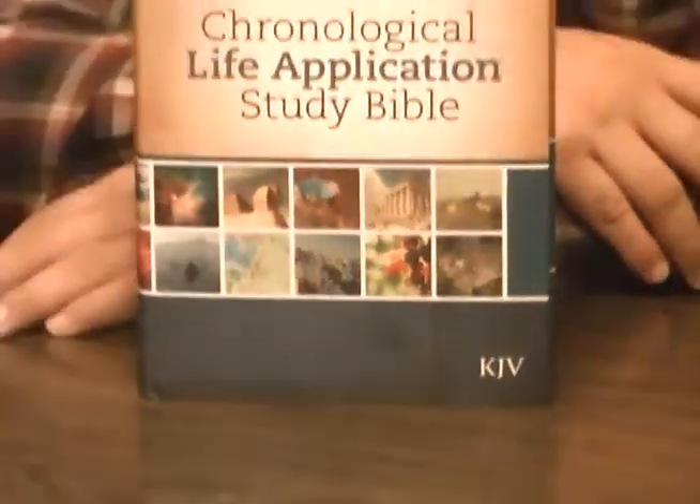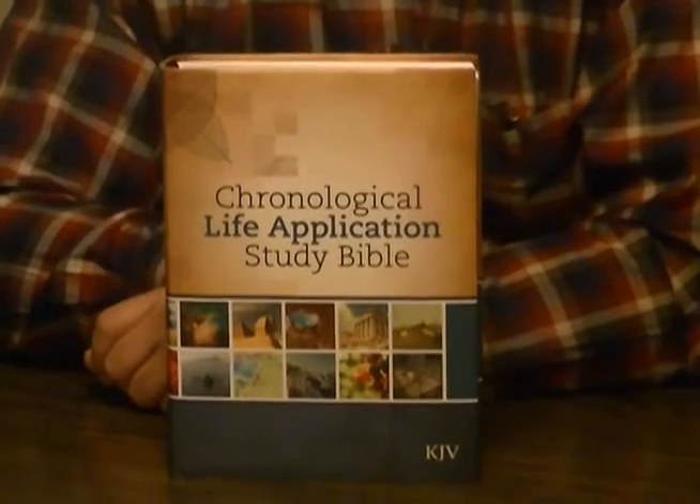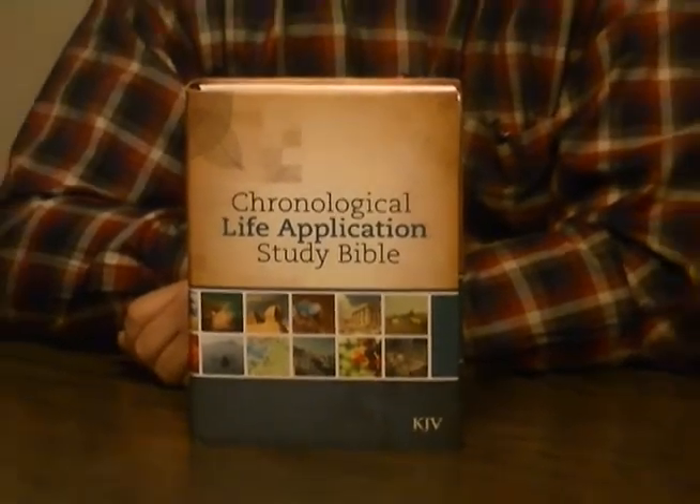Wow! That's all I can say. As a matter of fact, years ago I had told people I wish they would come out with the Life Application Study Bible in chronological order. And somebody else must have been thinking the same things, and they did. And they just did an outstanding job.